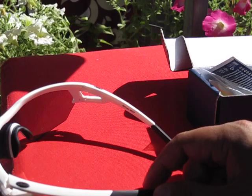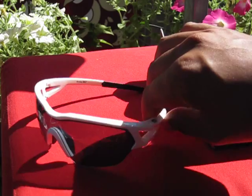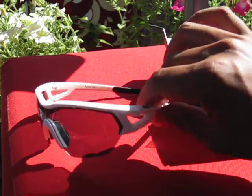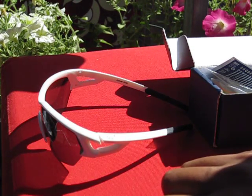The lenses are made of polycarbonate and have 100% UV protection. So here it is — the BBB Arriva sunglasses.